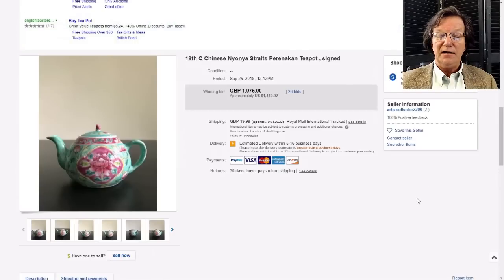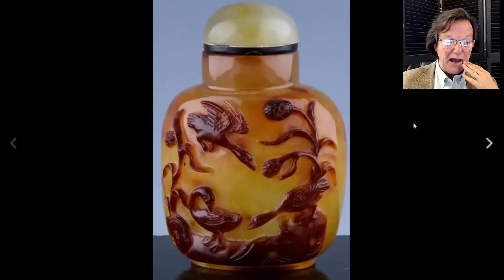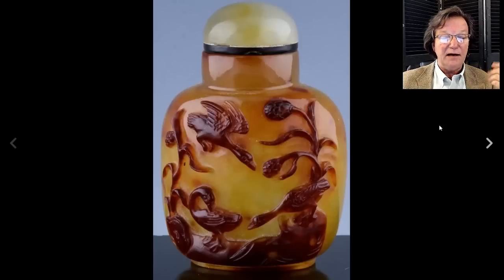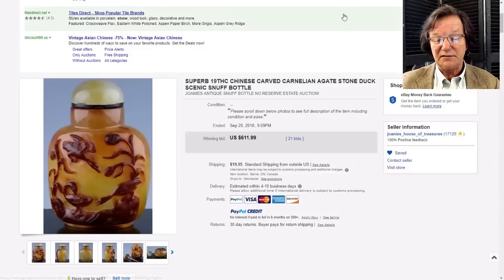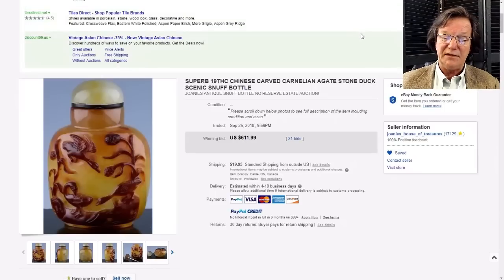Then there was this carved snuff bottle - a nice one with geese on the shoreline, carved carnelian with a bit of agate on the stopper. It brought $611. If you're a snuff bottle collector, there were quite a few on eBay last week from assorted sellers. Be careful though - there are also a lot of fake modern snuff bottles on eBay, so you really have to watch who the seller is.